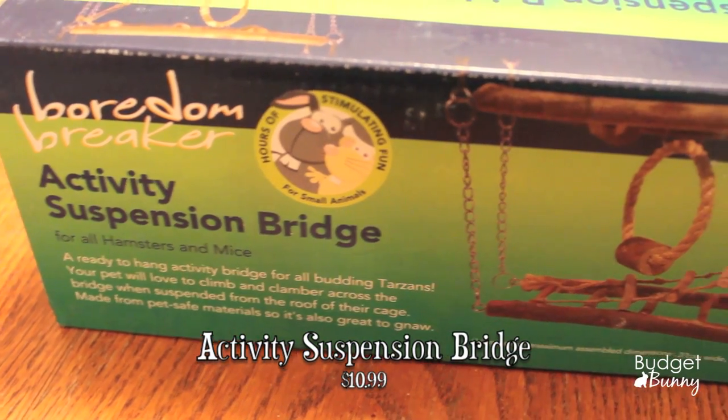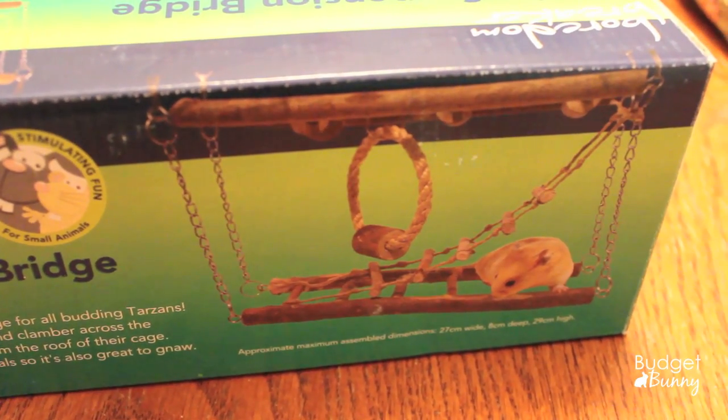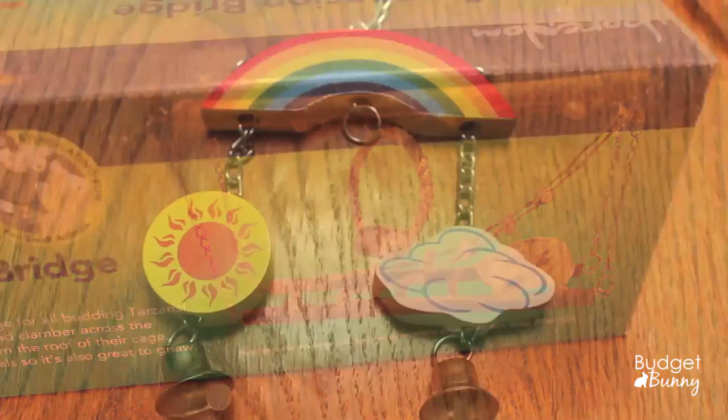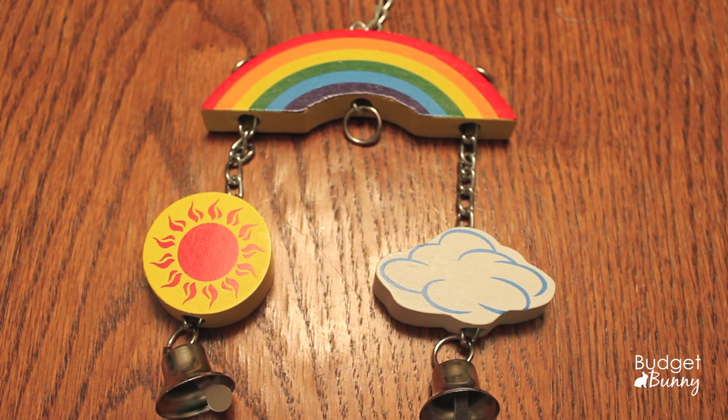I'm really excited to give Chandler his big gift, which is this Activity Suspension Bridge. It says it's a ready-to-hang activity bridge for all budding Tarzans — your pet will love to climb and clamber across the bridge when suspended from the roof of their cage, made from pet safe materials, so it's also great to gnaw. I think Chandler is going to have a lot of fun with this, and we have the height and space in his cage to put it at the top.